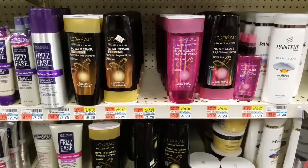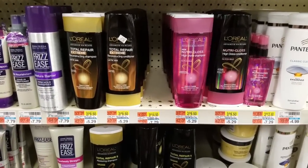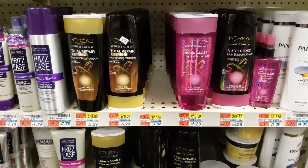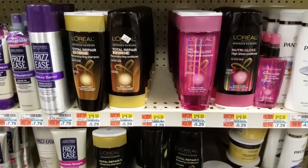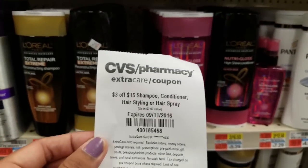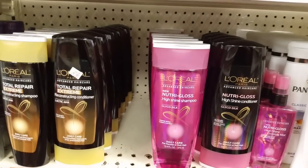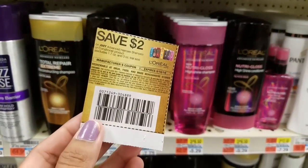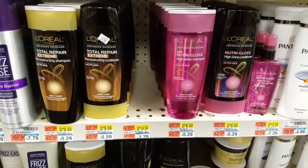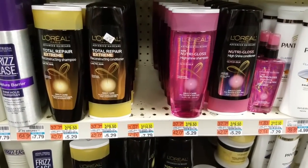The next deal is on the L'Oreal Advanced Hair Care. This week when you spend $15, you get back five ECBs. So you get four of these bringing your total to $16. But I have this $3 off $15 shampoo CVS coupon, and we also have manufacturer coupons from this week's inserts of $2 — use four of those. That will bring my total to $5, and we get back five ECBs making them completely free.